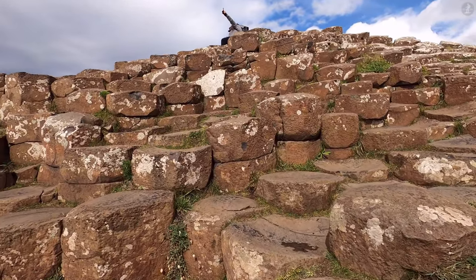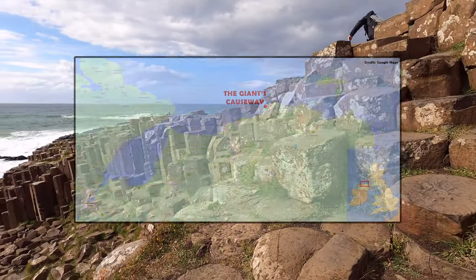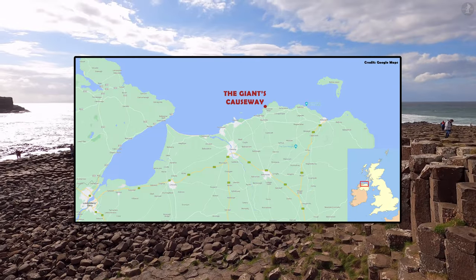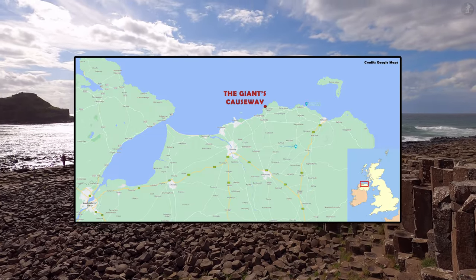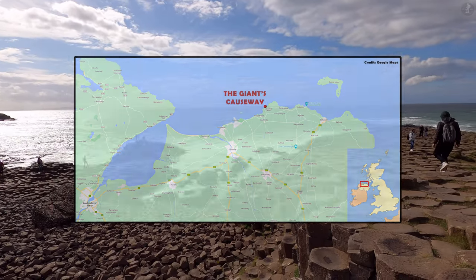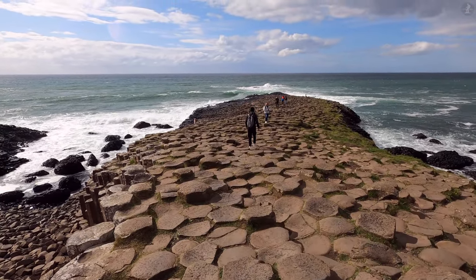But where exactly in Northern Ireland would you find the Giant's Causeway? Well, as you can see from this map, the Giant's Causeway is located on the northern coast of Northern Ireland's County Antrim, just a few miles away from the popular inland distillery town of Bushmills, and about eight miles along the coast from the seaside resort of Port Rush.